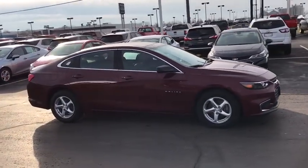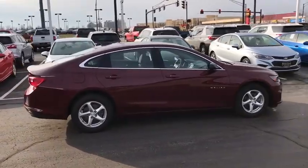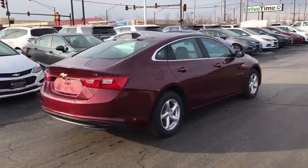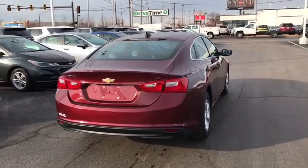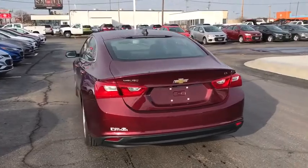Here are some of this vehicle's great options: traction control, dual airbags, power steering, four-wheel disc brakes, center armrest, security system, compass, power windows, rear window defroster, electronic stability control, trip computer, brake assist.